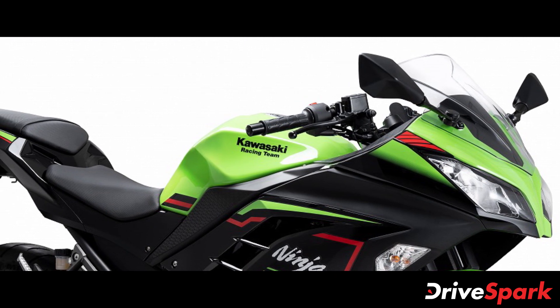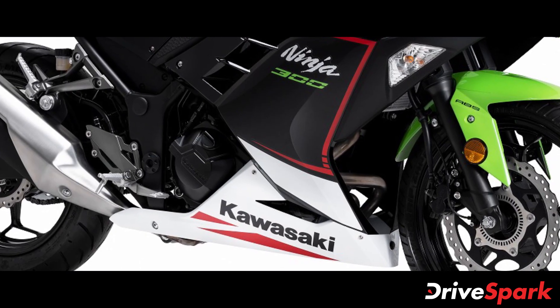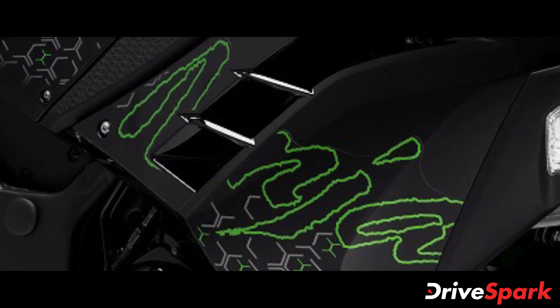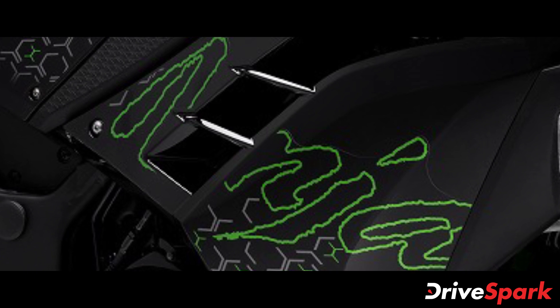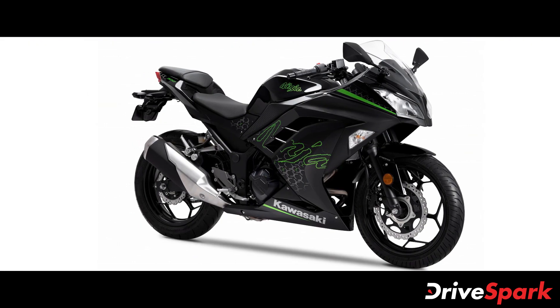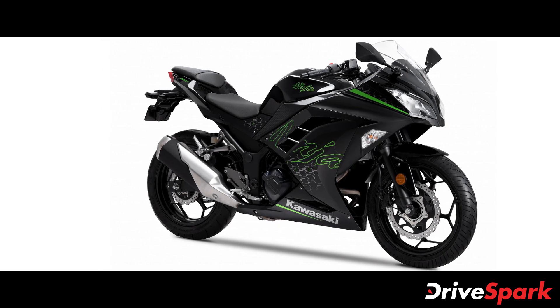Powering the 2021 Kawasaki Ninja 300 is the same 296cc parallel twin liquid-cooled engine, now compliant with the latest BS6 emission norms. The engine produces 38 brake horsepower at 11,000 rpm and 26.1 Nm of peak torque at 10,000 rpm, paired with a 6-speed gearbox supported by a slip and assist clutch as standard.